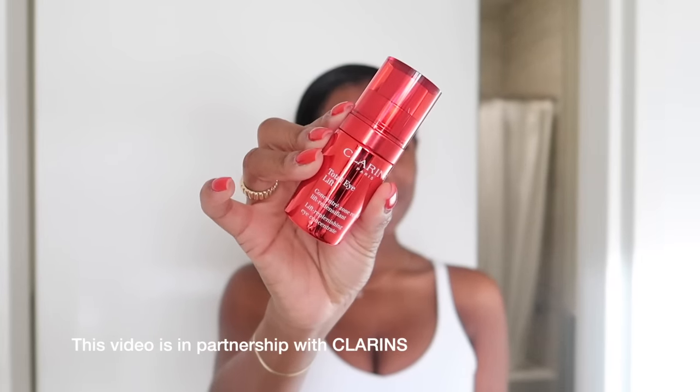A huge thanks to Claren for partnering with me today. I'm going to be using their Total Eye Lift Cream, which I'm very excited about because the one thing missing from my routine is an eye cream. The Claren Total Eye Lift is an all-in-one eye cream found at Sephora. It has a ton of natural ingredients including shea butter, natural caffeine, and horse chestnut. It's a complete anti-aging product targeting wrinkles, crow's feet, dark circles, and morning puffiness.